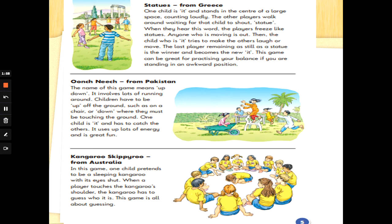Statues from Greece. One child is 'it' and stands in the centre of a large space counting loudly. The other players walk around waiting for that child to shout 'statue.' When they hear this word, the players freeze like statues. Anyone who is moving is out. Then the child who is 'it' tries to make the others laugh or move. The last player remaining as still as a statue is the winner and becomes the new 'it.'